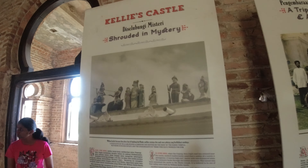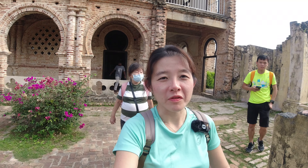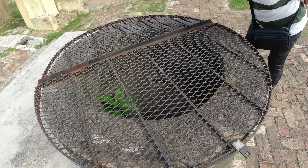A bit more history: the castle was built in 1915 by William Kelly Smith. The castle building was actually halted during World War One, and William Kelly Smith died before the castle was ready, so it was never finished and is now in abandoned ruins. It's now a tourist attraction in Ipoh, located near Gopeng. There's also a well just outside the castle — it's really deep with coins at the bottom, so people are now treating it as a wishing well.